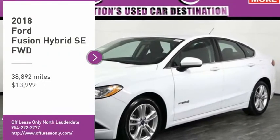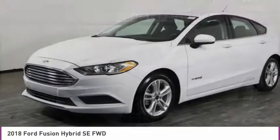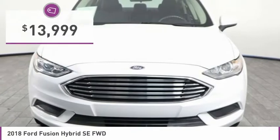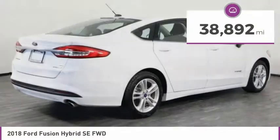Looking for the right vehicle? Check out the 2018 Fusion. You can have both impressive power and great economy in a Fusion, and it is priced below $15,000. This vehicle has less than 40,000 miles.